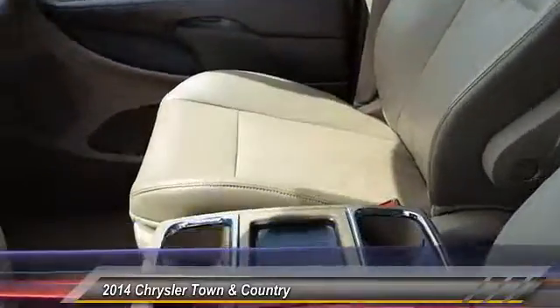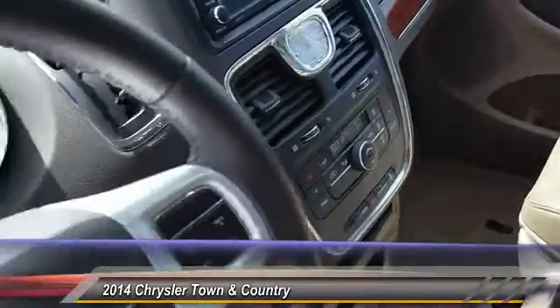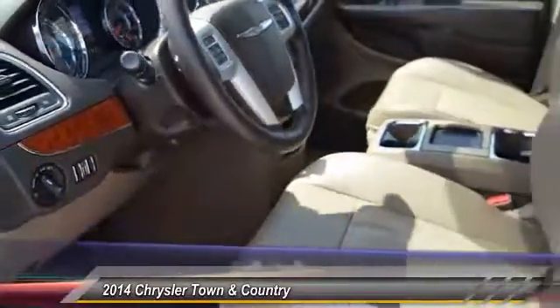Here are some of this vehicle's great options: power liftgate, anti-lock braking system, Bluetooth, leather wrap.